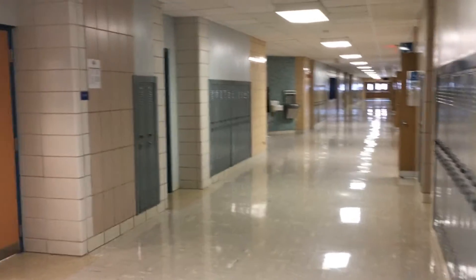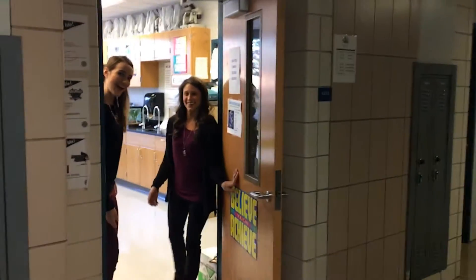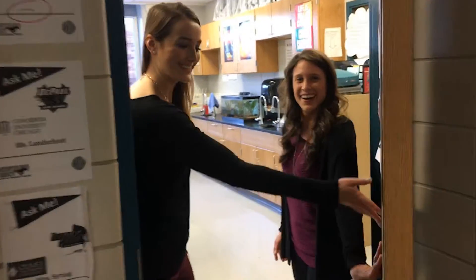My name is Christy Lanshoot. This is my second year here at South and this is a biology 200 co-taught class. My name is Jessica Searing. This is my sixth year at Downers Grove South.